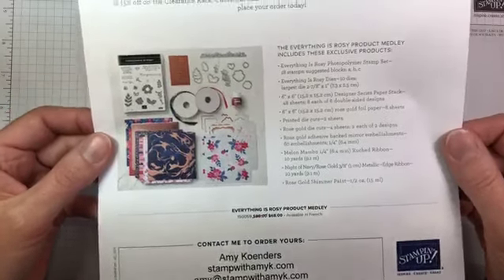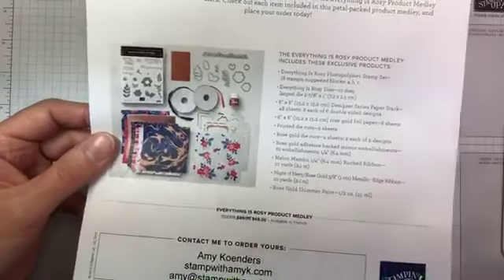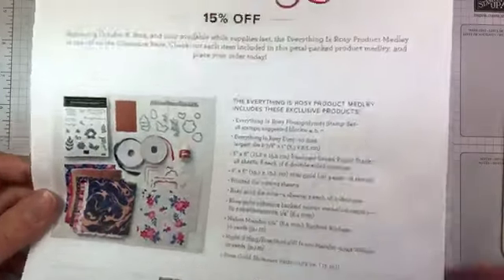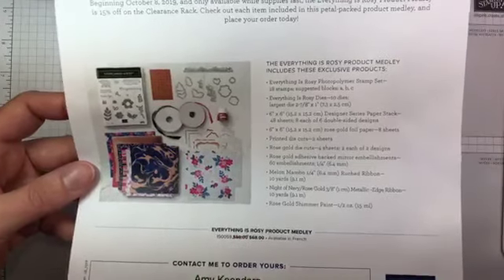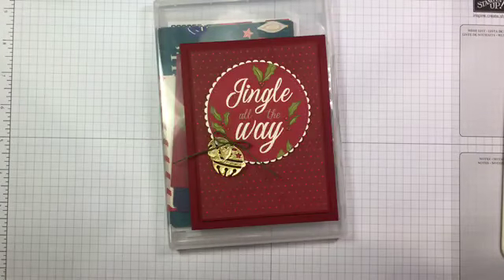If you have questions about the Everything is Rosy product suite — what's in it, anything like that — let me know. It's a really pretty suite of products and it's available for 15% off now, so it's $68 instead of the normal $80. Definitely a good deal, and there's a huge bunch of products in there.